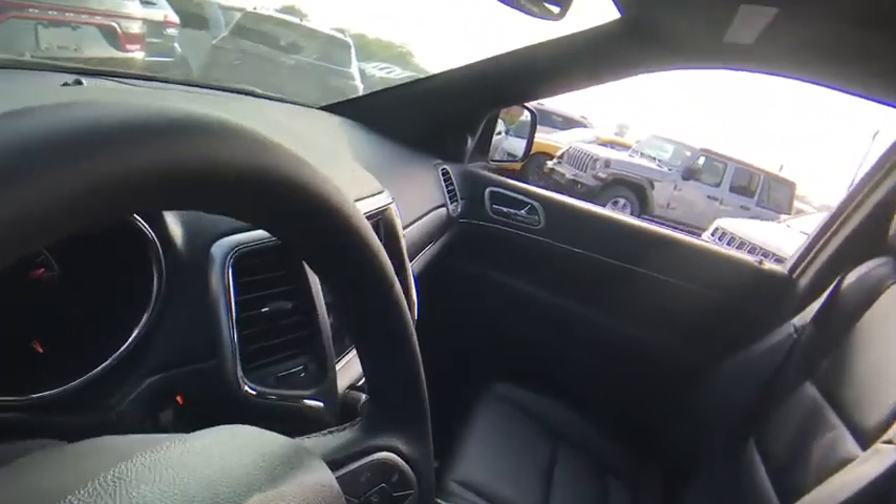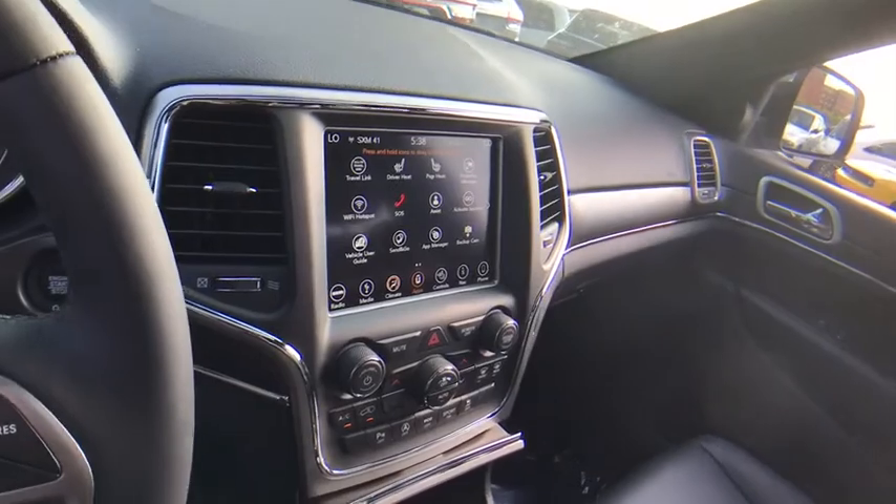Searching for a dependable vehicle that looks great too? You found it, so stop in today!